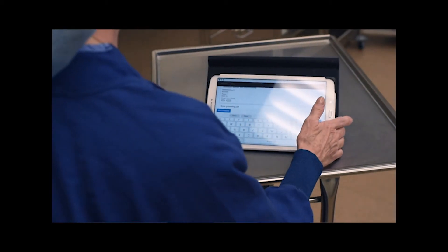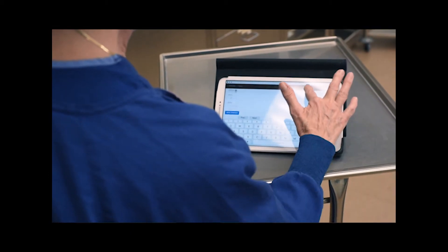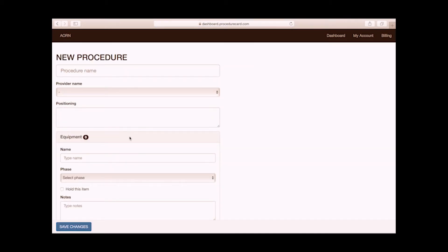The simple click-click to edit the card is one of the features that stands out with Procedure Card, where we can edit a card in real-time and have an accurate list of instruments and tools at the end of the case.